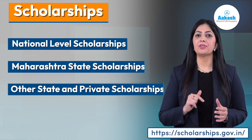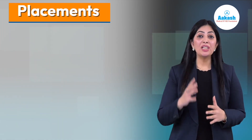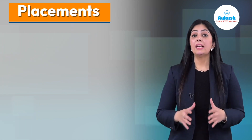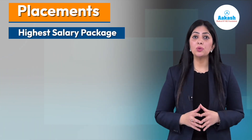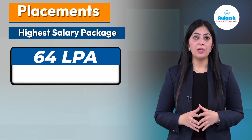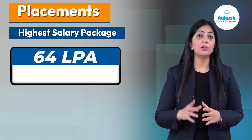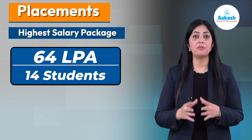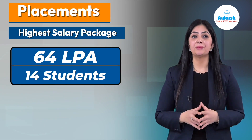Talking about placements, the placement record at VNIT Nagpur is considerably good. In the year 2023, the highest salary package stood at ₹64 lakh per annum, which was offered not only to one or two students but to 14 BTech students in the product division of a prominent IT company.